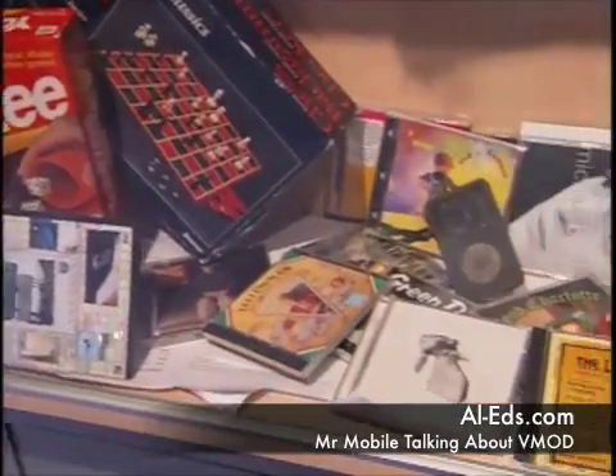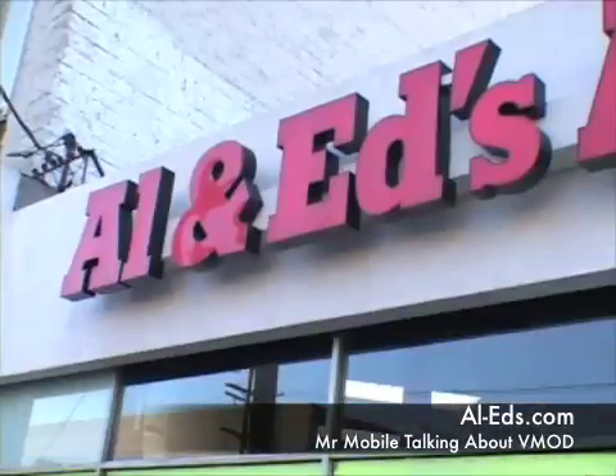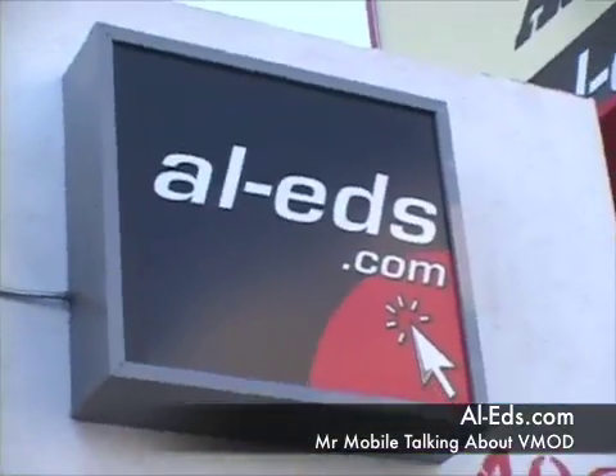Just take a look at this mess. It's not from someone's garbage — it's from someone's car. There has to be an easier way to survive on the road.